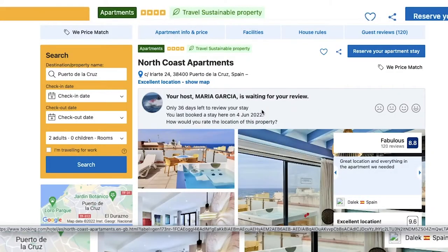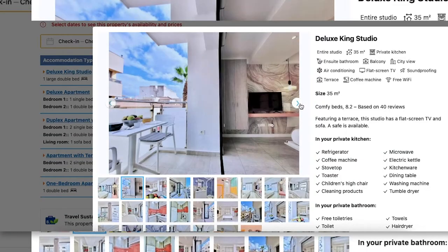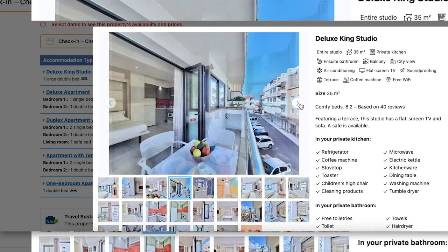We booked the North Coast Apartments for our stay here. The location is perfect and the host was very helpful in solving any request.